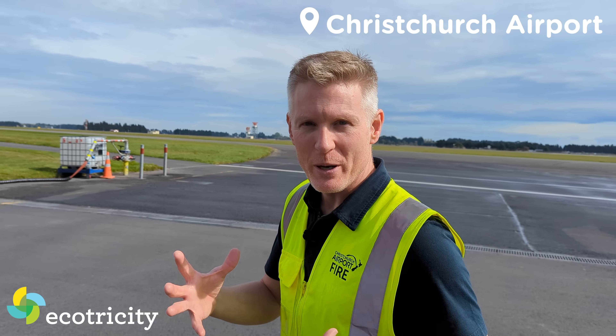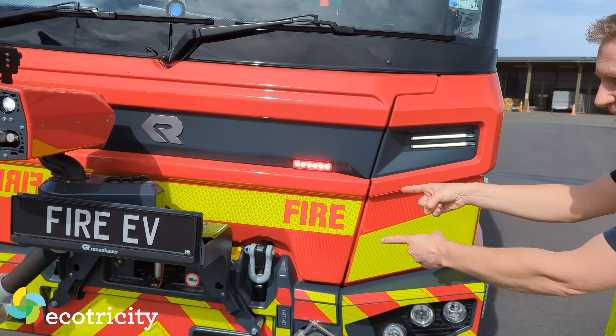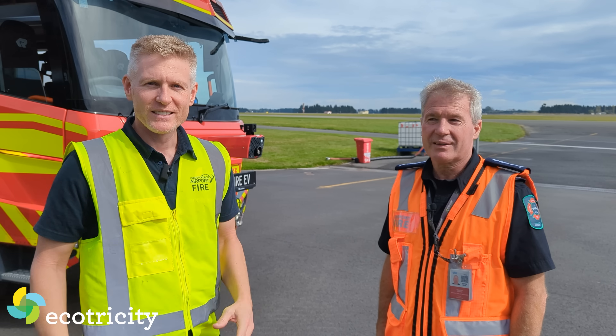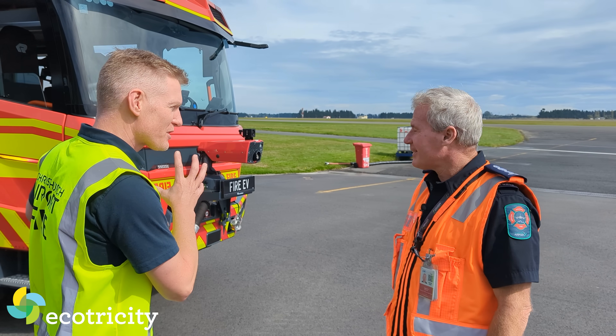Welcome to Christchurch Airport, where I'm about to fulfill a childhood dream of going for a ride in a fire truck that runs on batteries. Welcome to Christchurch. This is Tim, operations manager. Please tell me something about the truck.